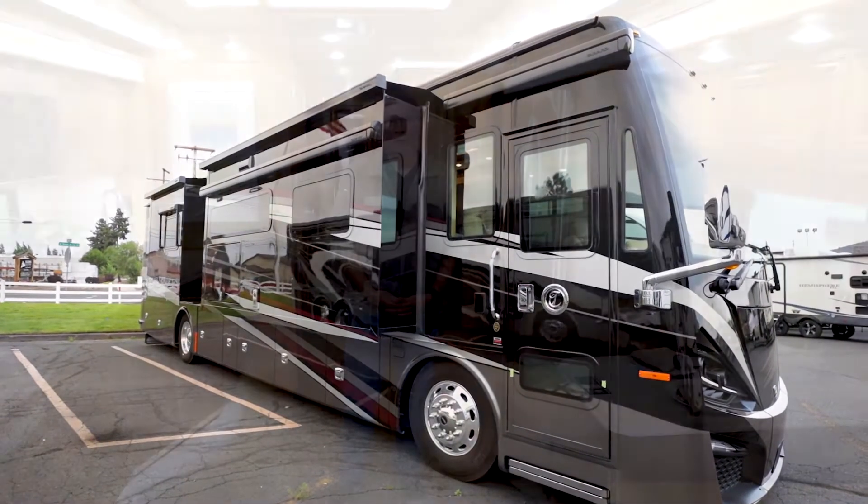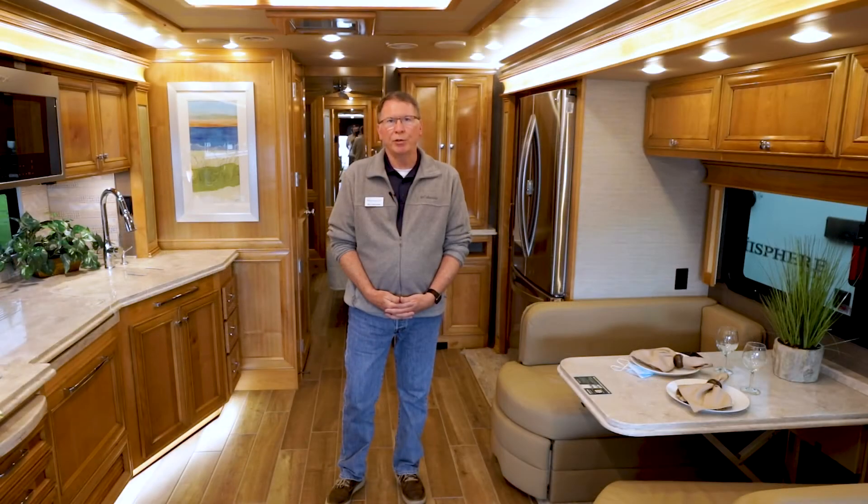Thanks very much for joining me for this quick tour of the 2022 Tiffin Phaeton 40 QBH. My name is Rick. I'm with Beaver Coach Sales and Service and I'd be happy to help you.